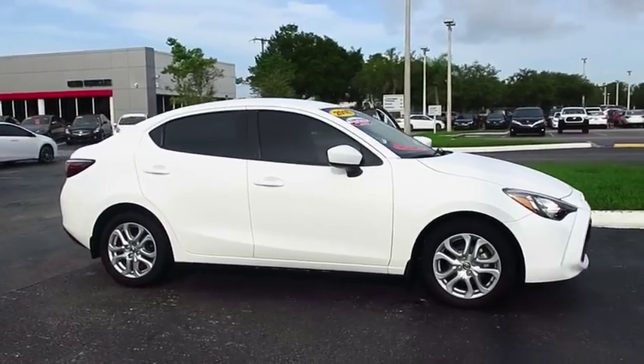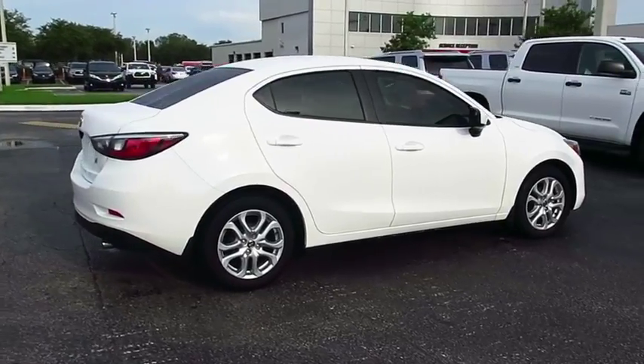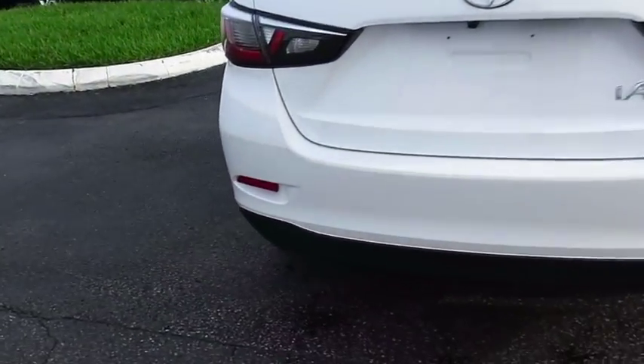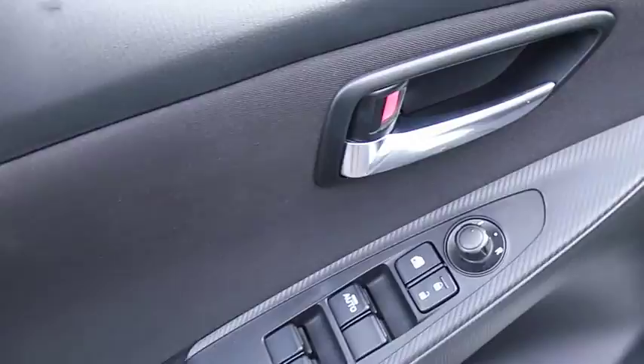2016 Scion iA. The iA has the energetic styling and sleek aerodynamics of a sedan you want to show up in. It comes with a lot of standard features with an impressive fuel economy. This vehicle has less than 15,000 miles.